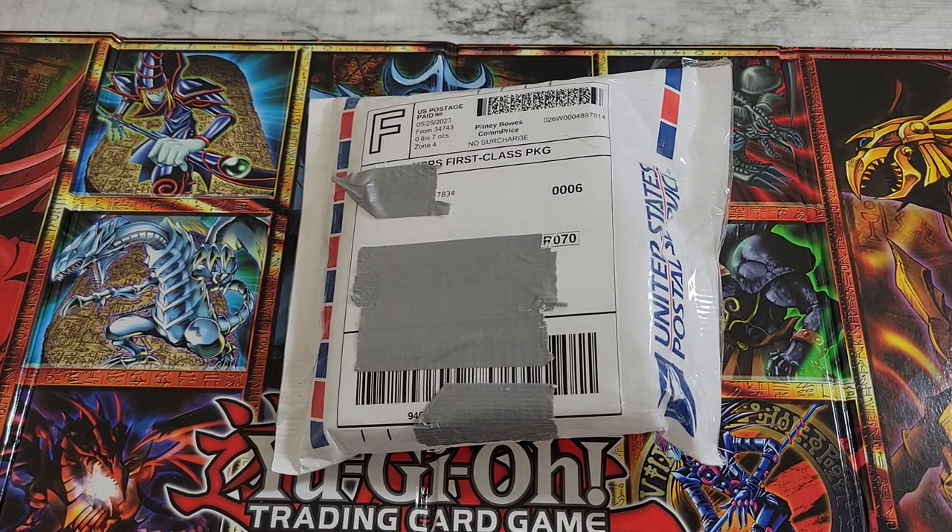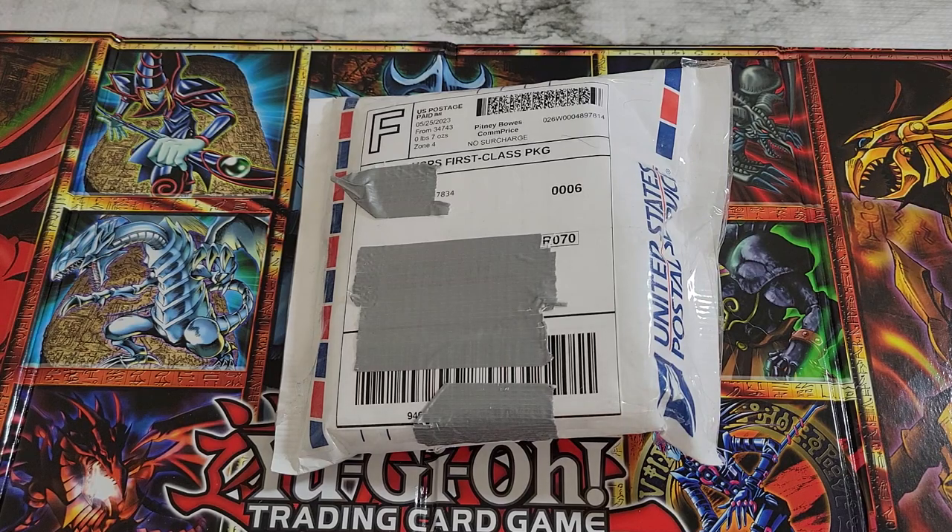Hey everyone, welcome back to the channel. Today we're opening a mystery box off of eBay. Before we get into it, just wanted to announce we've got a couple videos coming up in the next few days. Wild Survivors is the next booster set coming out on 6-2 as the release date, so probably this weekend we'll see that video go live. And then we've got another bigger mystery box coming up in the next couple days as well, probably after Wild Survivors goes live.